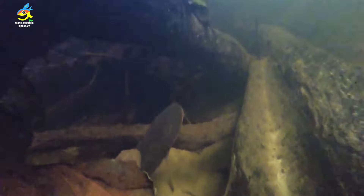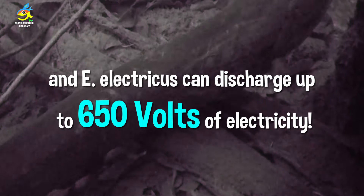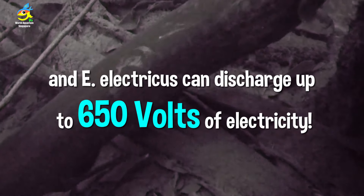Dr. David de Santana and his team found new electric eel species. At 600 volts, you might lose your balance and fall. High voltage can cause severe burns and internal damage. The E. voltai can charge up to 860 volts, while the current known species can charge up to 650 volts — enough to shock you really severely.